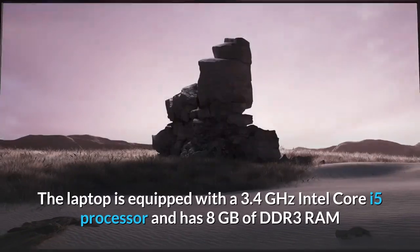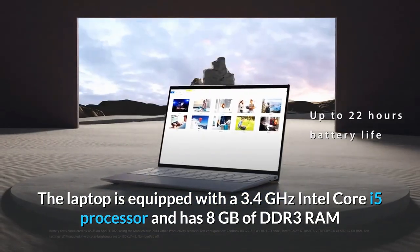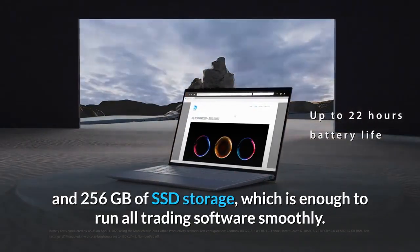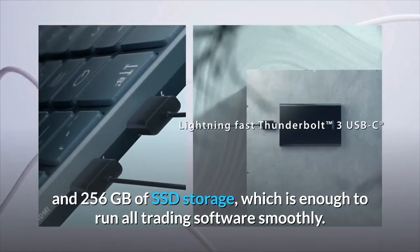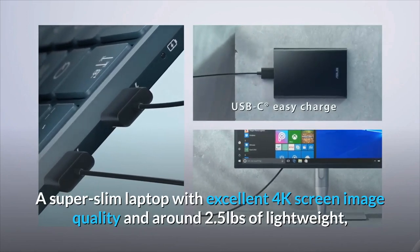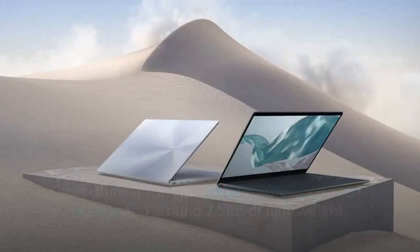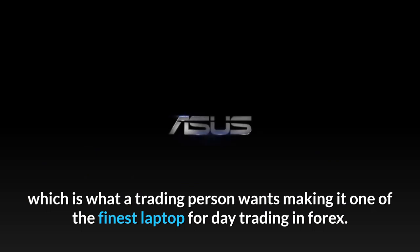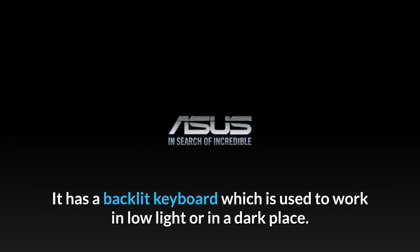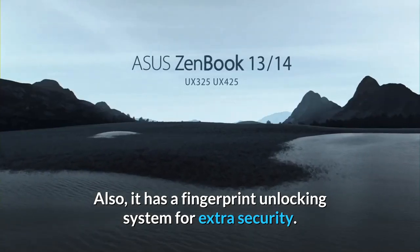The laptop is equipped with a 3.4 GHz Intel Core i5 processor and has 8GB of DDR3 RAM and 256GB of SSD storage, which is enough to run all trading software smoothly. A super slim laptop with excellent 4K screen image quality and around 2.5 pounds of lightweight, which is what a trading person wants, making it one of the finest laptops for day trading in Forex. It has a backlit keyboard for working in low light or in a dark place, and a fingerprint unlocking system for extra security.